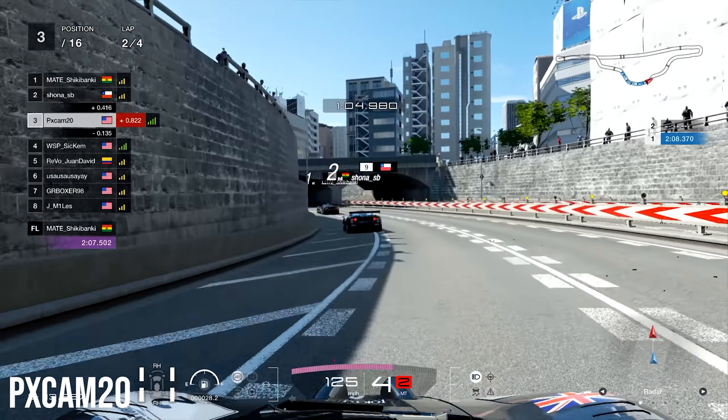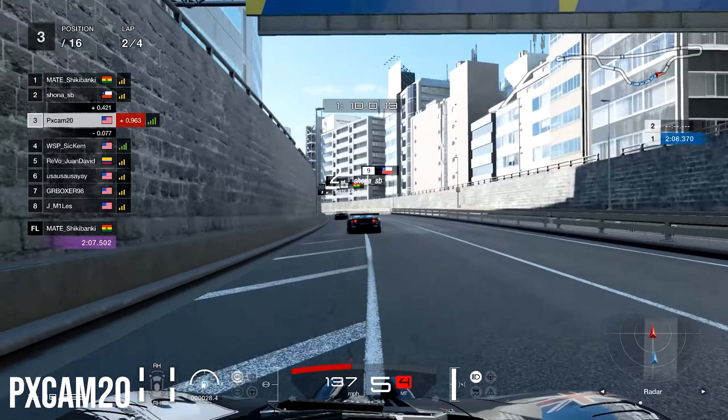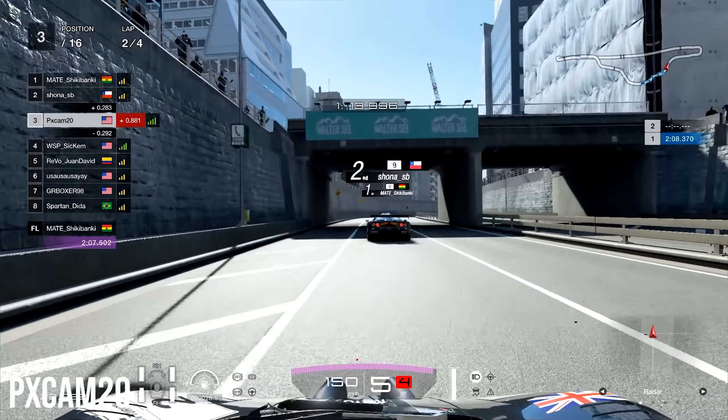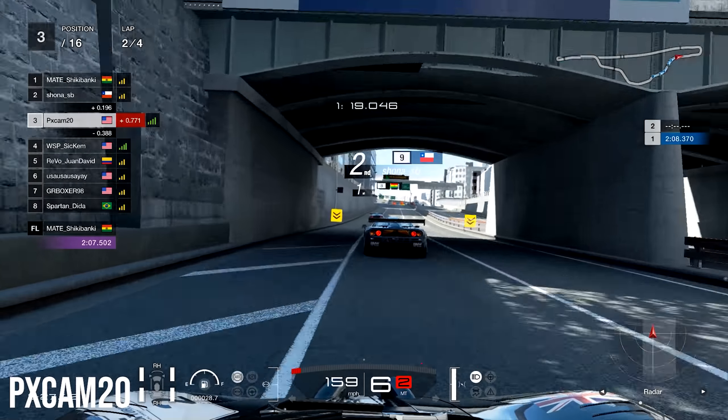We're going to have to stay patient here. We still have two laps left to work our way up to the lead, and we should be able to use the slipstream of second place to keep us as close as possible to first. On to the end of lap number two.